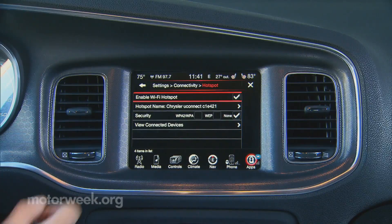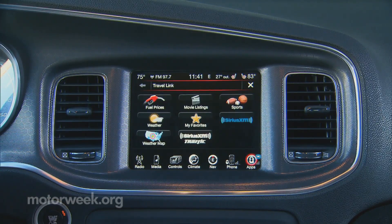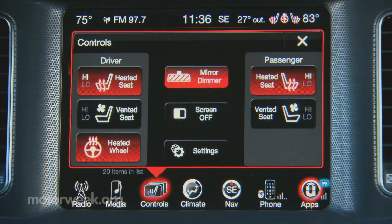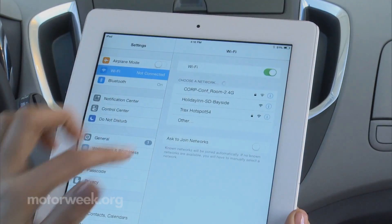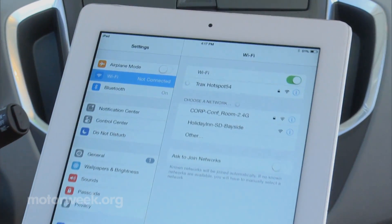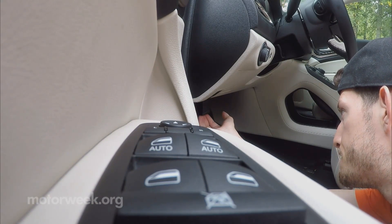Most of the current conversation centers on the push towards wireless connectivity. Hackers are finding it easy to access a vehicle's inner workings through the infotainment software, which will often have an open Bluetooth or Wi-Fi connection. But a far more basic and frankly easier method is through the OBD-II port.